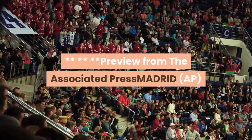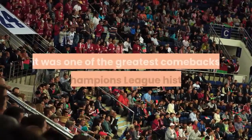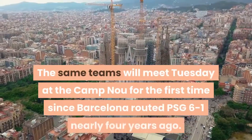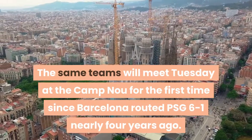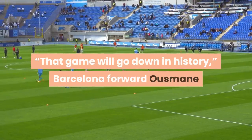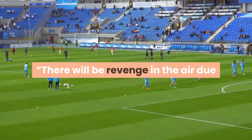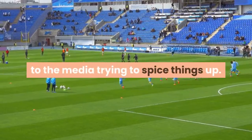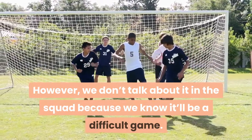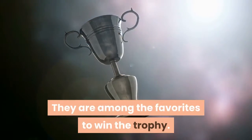Preview from the Associated Press: The last time Barcelona hosted Paris Saint-Germain, it was one of the greatest comebacks in Champions League history. The same teams will meet Tuesday at the Camp Nou for the first time since Barcelona routed PSG 6-1 nearly four years ago. "That game will go down in history," Barcelona forward Ousmane Dembele said ahead of the first leg of this year's round of 16. "There will be revenge in the air due to the media trying to spice things up. However, we don't talk about it in the squad because we know it'll be a difficult game. We know Paris, they are the current Champions League runners-up. They are among the favourites to win the trophy."